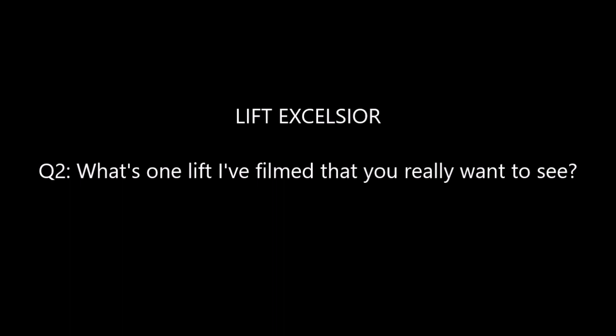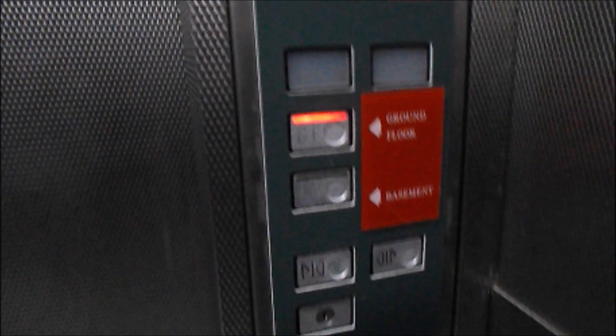Second question is: what's one lift I've filmed that you really want to see? I'd love to see the lifts at Dundrum — that place looks awesome. But the one particular lift I'd love to see is the Schindler M Series at the Pavilion Shopping Centre. Can't go wrong with that.